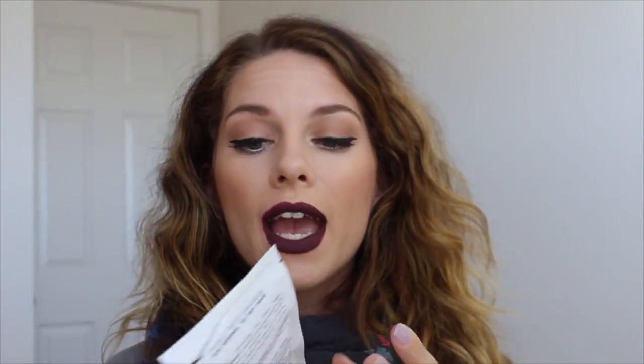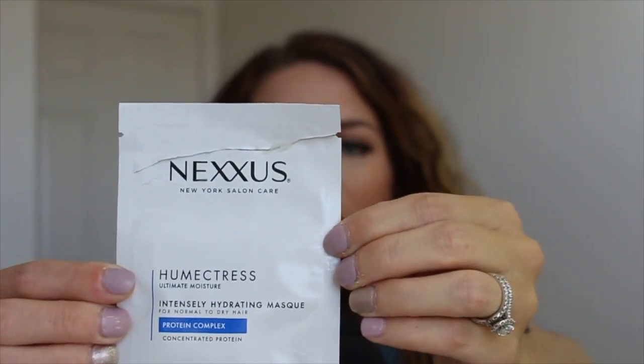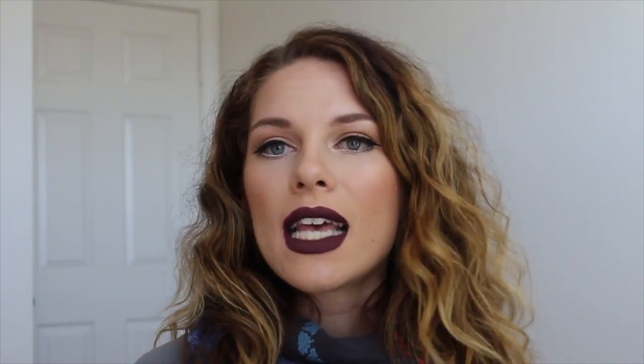I've already used this one — it's the Nexxus Humectress Mask with a protein complex, an intense hydrating mask for normal to dry hair. I have very curly, frizzy, dry hair with a lot of texture and volume. I use these masks every time I wash my hair — I put them on dry and wait 15 to 20 minutes before washing. It makes my hair really soft, silky, and less frizzy. I love it.